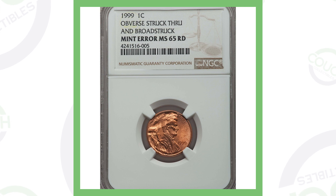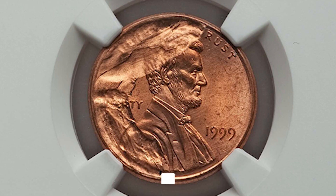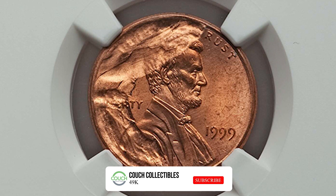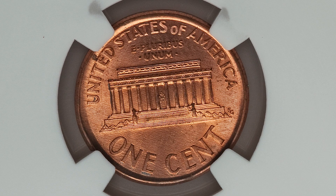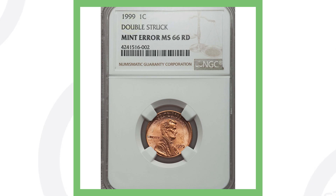Next up is an interesting coin. This has been broad struck and the obverse has been struck through — when the coin was being produced it was struck through some type of object, leaving that imprint on the front of the coin. This coin didn't sell for big money but it still sold for over $90.